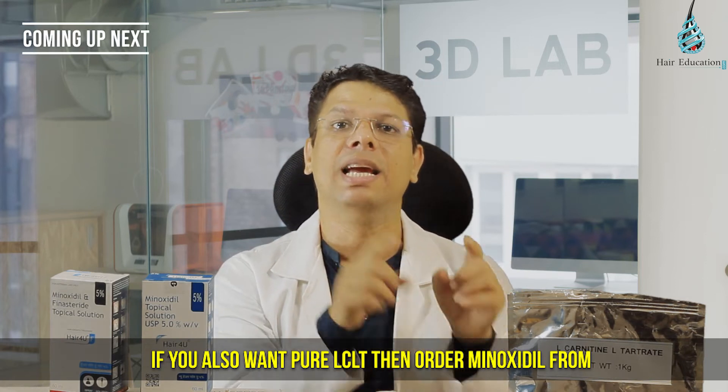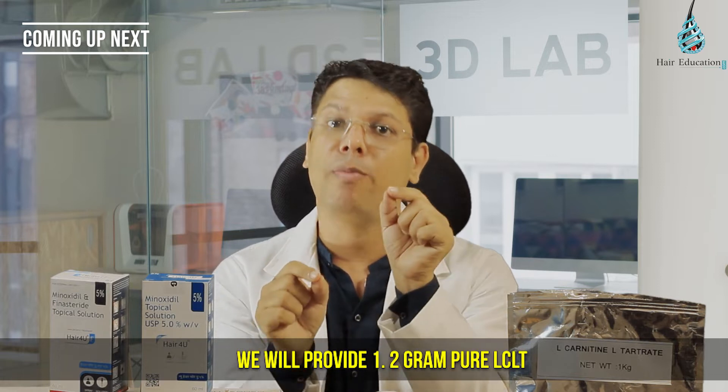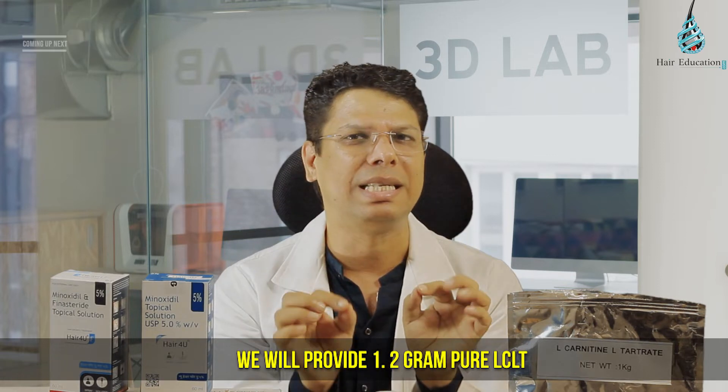If you also want pure LCLT, then order minoxidil from www.addonwellness.com. We will provide 1.2 gram pure LCLT free with every bottle of minoxidil.